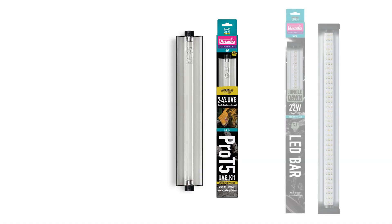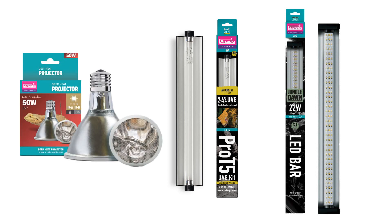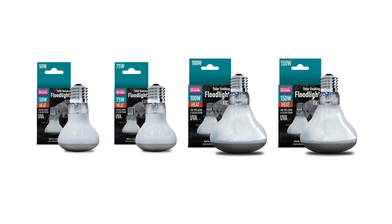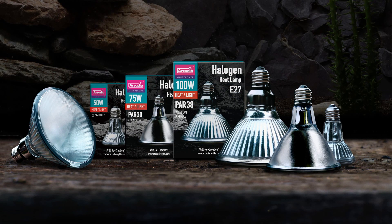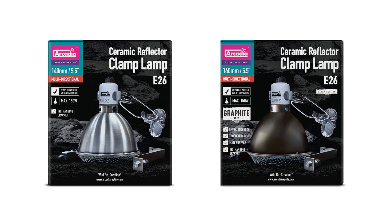Shade Dweller and Jungle Dawn LED bar should be provided alongside a stat-controlled heat source. Please see Arcadia Reptile Solar Basking Flood, Halogen Lamps, and Deep Heat Projector with our Clamp Lamp Range for more information.